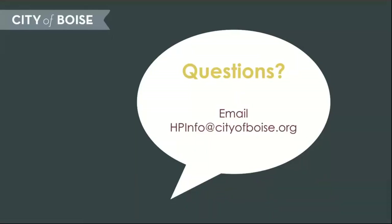If you have any questions about tree removal in Boise's historic districts, please contact Historic Planning at hpinfo@cityofboise.org.